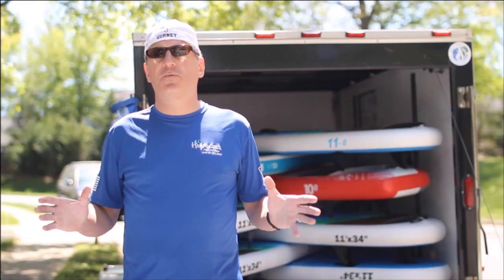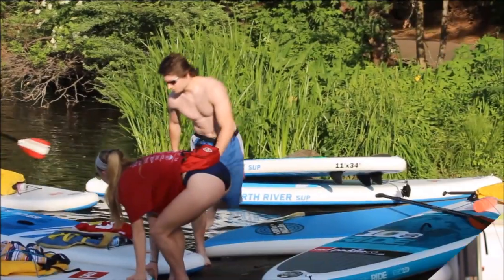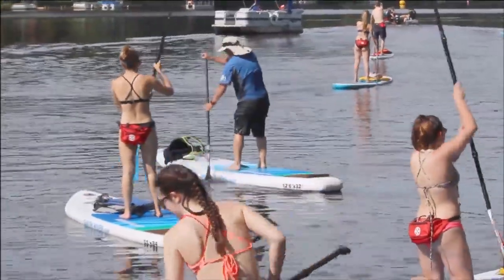Most of our paddlers are first-timers and they love the stable platform that the Earth River and Red Paddle provide them. Our SUP yoga instructors and students also love the stable platform and multiple anchor points.